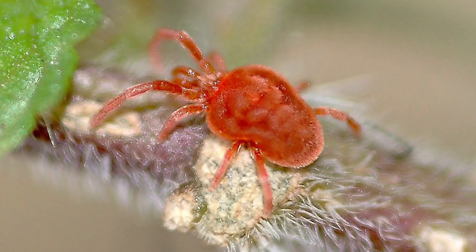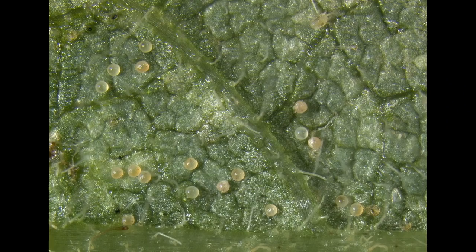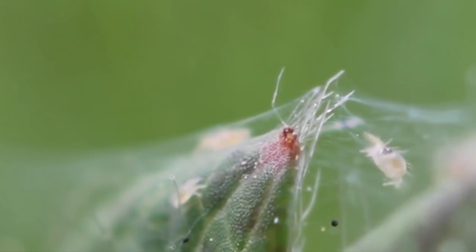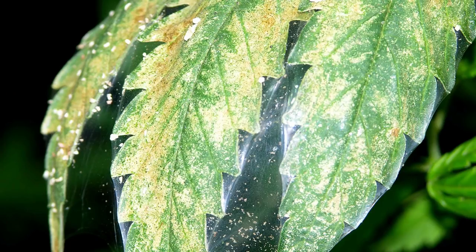Another insect we should know how to identify are spider mites. Spider mites are less than one millimeter in size and vary in color. They lay small, spherical, initially transparent eggs. They generally live on the underside of leaves, where they may spin a protective silk web, and they can cause damage by puncturing plant cells to feed. Spider mites are hard to identify, but you can tell they're there by the effect on your plants — you'll start to see little dots appear on your leaves, plus a very fine silk webbing around your plants.